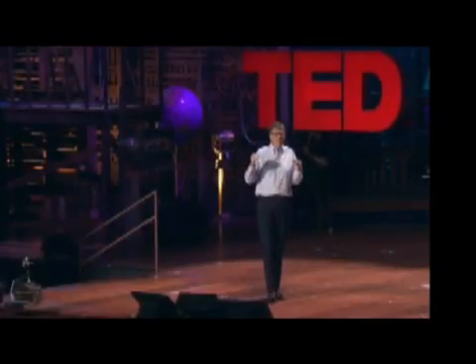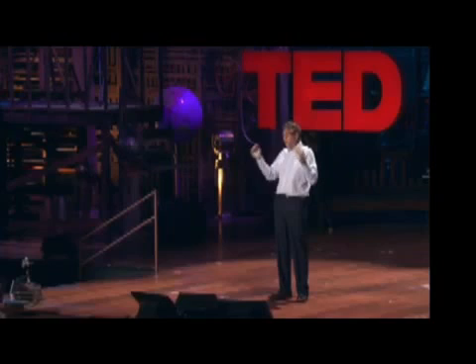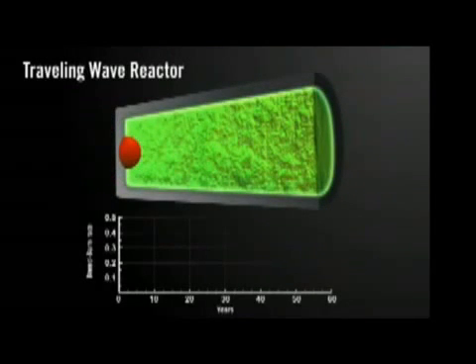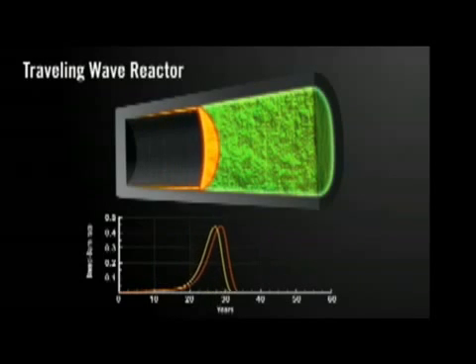Because you're burning that 99%, you have a greatly improved cost profile. You actually burn up the waste, and you can use as fuel all the leftover waste from today's reactors. It breeds this uranium as it goes along, so it's kind of like a candle — you can see it's a log. It's often referred to as a traveling wave reactor.